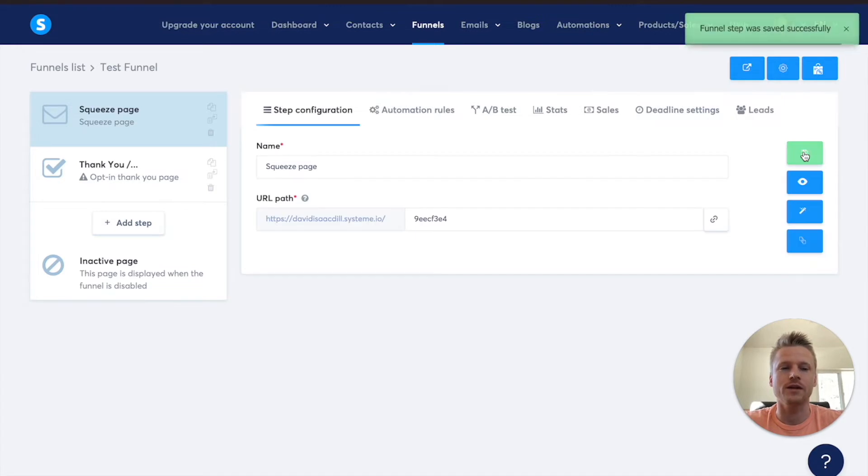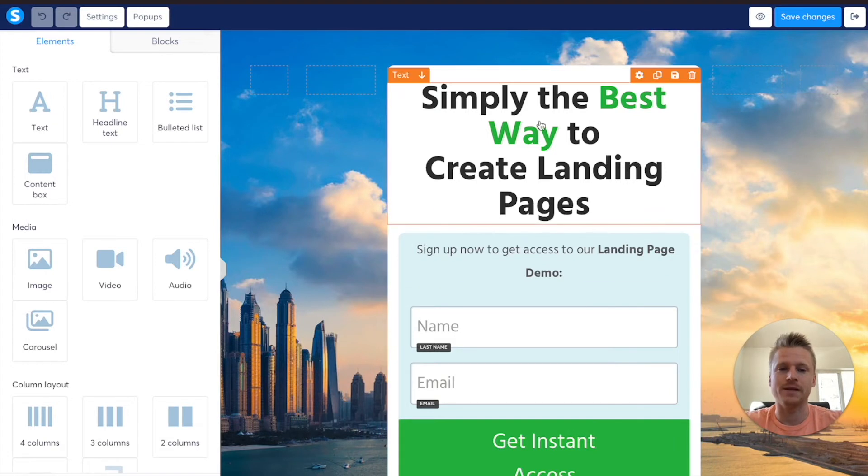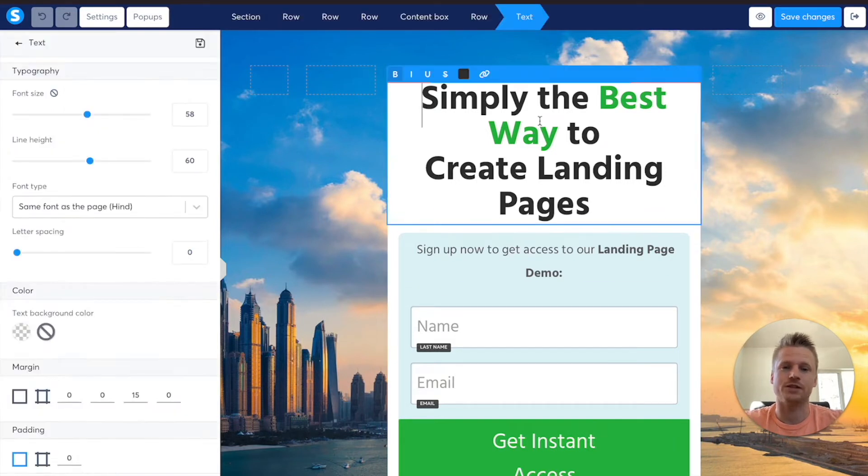Click on the save button right here and then go down to this wand which is edit page. This is what the funnel editor looks like inside of System.io. I do love the outlook and the feel of this editor — it makes things really simple to edit. You just click the different element boxes and then you can change the look of the text. You can add pictures, you can add email opt-ins, you can add buttons — you can really add anything you want. None of these different functions are reserved for the higher payment plans; you get all of it inside of the free forever plan.